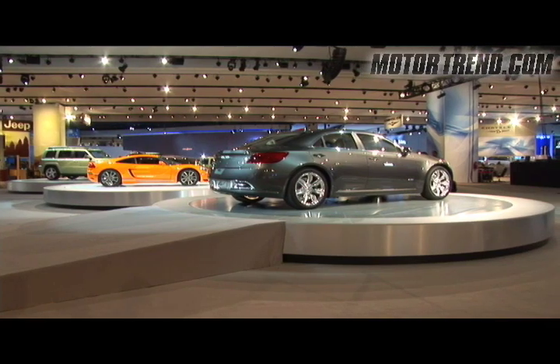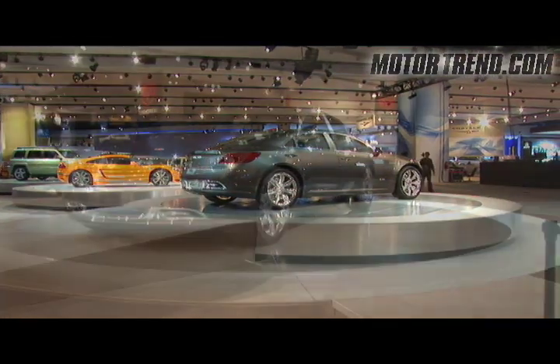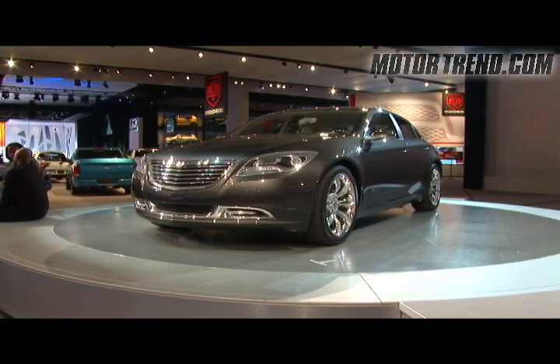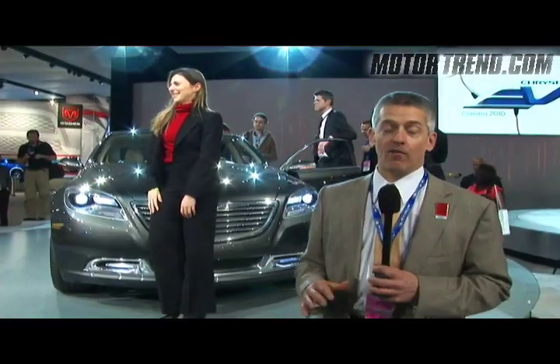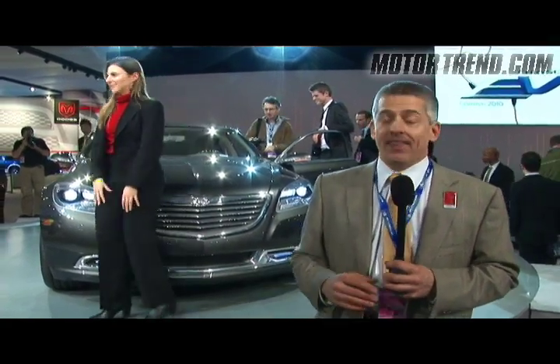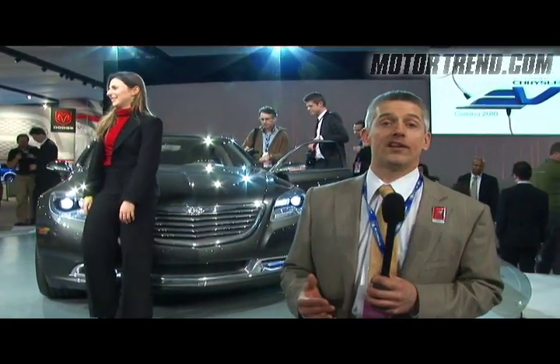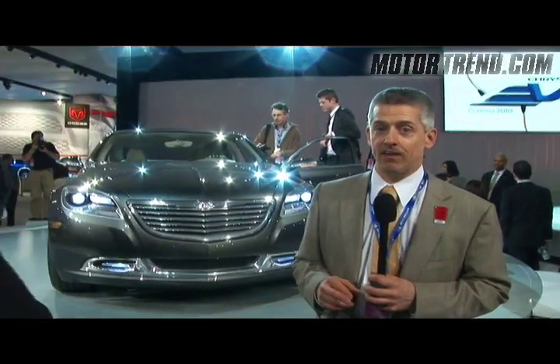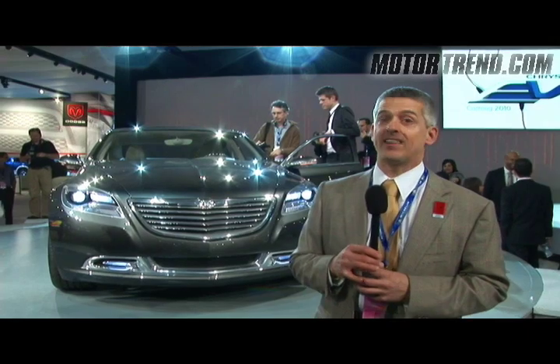Of all the Detroit 3, Chrysler's the one we probably all worry the most about. And so we're encouraged to see such good-looking cars at the Detroit Auto Show from Chrysler. We've also had peeks behind the screens at some other stuff that is coming. I think it's all stuff that the public will really enjoy and go for. We just have to keep our fingers crossed that they make it through the next year or so of fairly tough sledding.